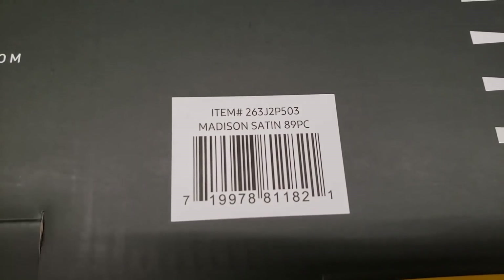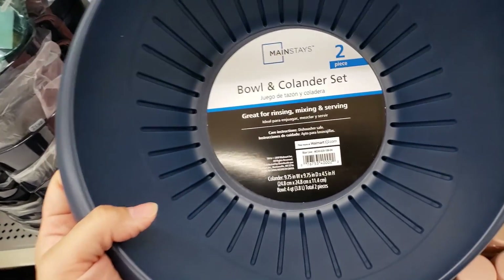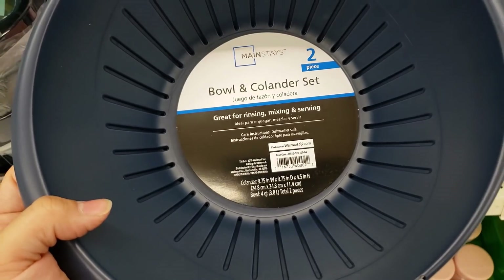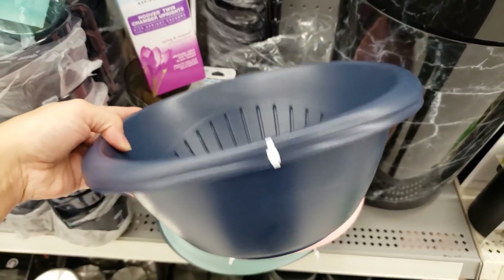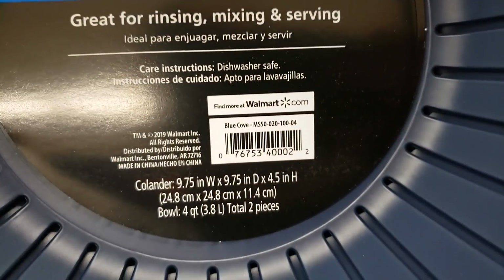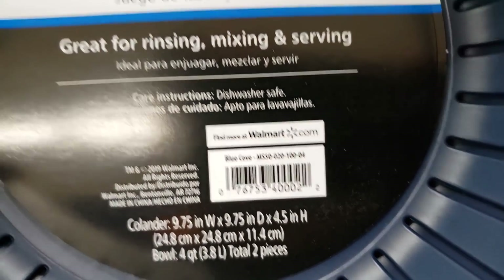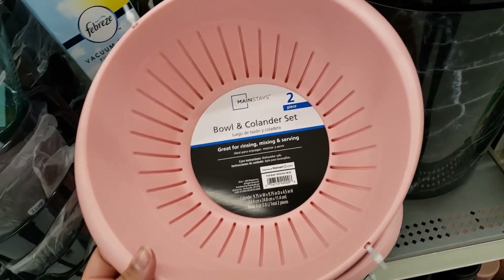Here's the UPC for the 89-piece set. I also found the Mainstays two-piece bowl and colander set — dishwasher safe. It's only two dollars, so that's a dollar a piece. Here is the UPC for the blue one. They have different colors.